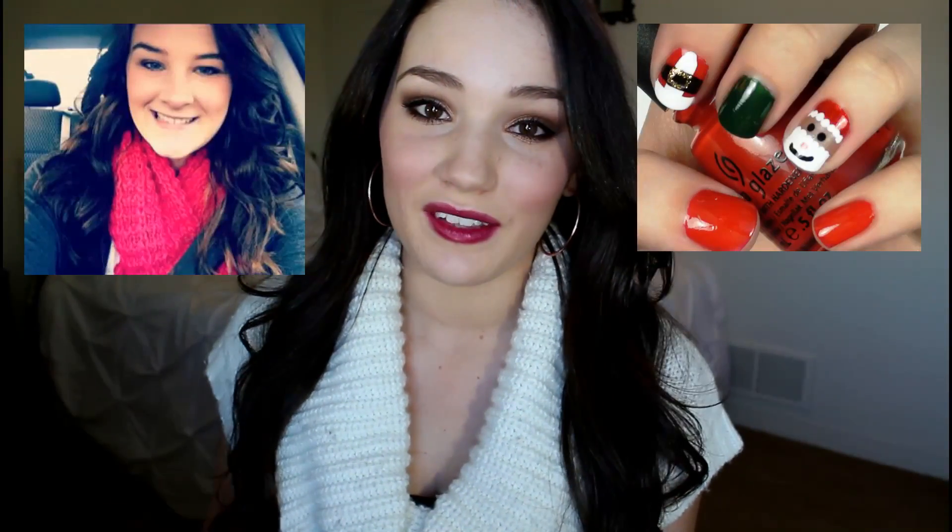So that is it for my holiday makeup tutorial, I hope you guys enjoyed this! Don't forget to go check out Nicole and Sabrina's videos, which will be linked right here and also down below. Thumbs up this video if you liked it, and don't forget to comment and subscribe. Thank you guys so much for watching, and I'll talk to you soon. Bye everyone!